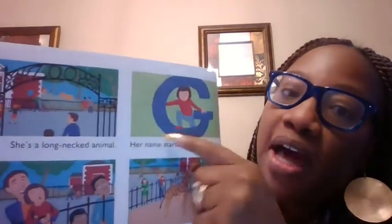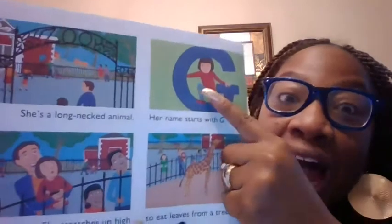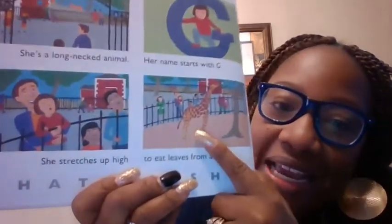She's a long-neck animal. Her name starts with what letter? A G. G-G-G, just like girl. Oh my goodness, she stretches up high to eat leaves from a tree. What is it? A giraffe. Oh my goodness, you guys are super smart.